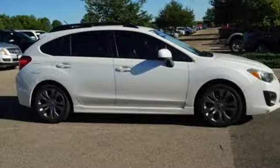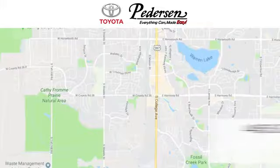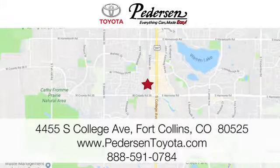Subaru, pass it down. Take it for a test drive today. Call, click, or visit us today. We're conveniently located at 4455 South College Avenue in Fort Collins, Colorado, or online anytime at petersontoyota.com.